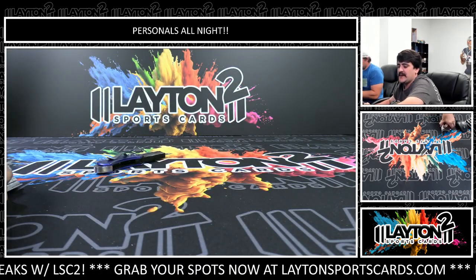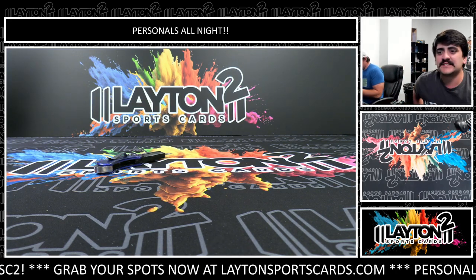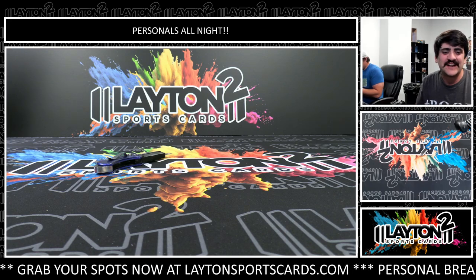Keldon Johnson on the back. Alright Jeffrey, that will do it for three boxes of Select Basketball for you - thank you so much my friend, we'll get those right out to you.